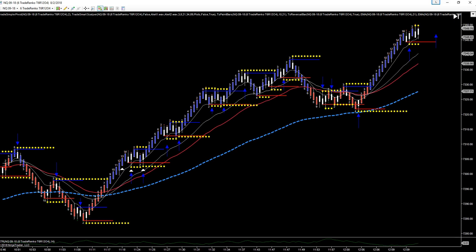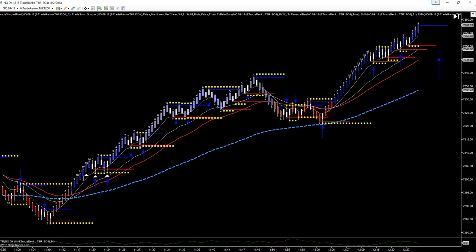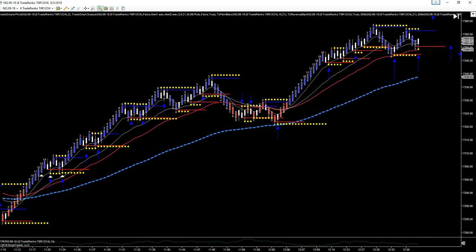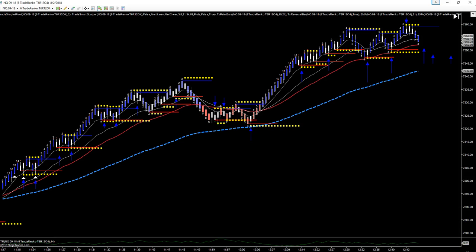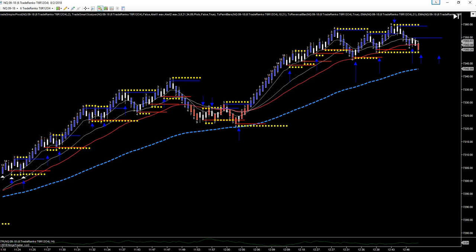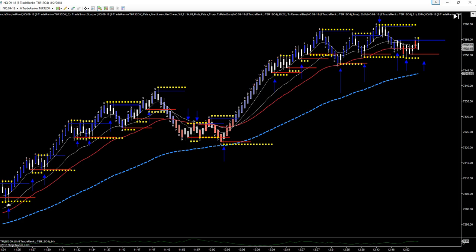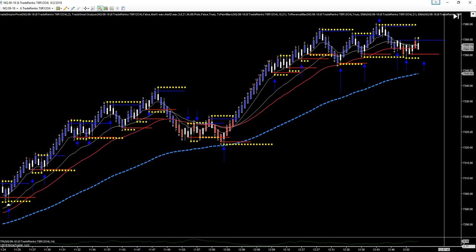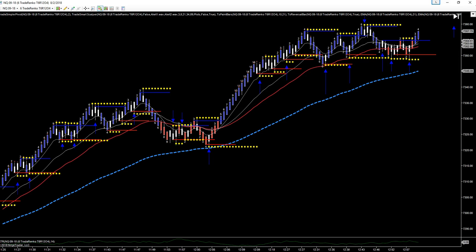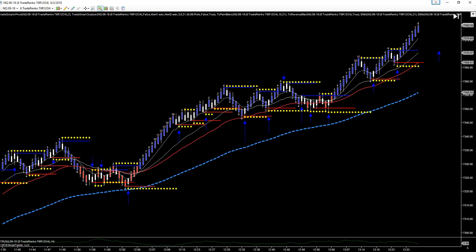EMA bounce winner. EMA bounce winner. Continuation — let's see what this does — a winner. Another continuation winner. Three more winners. This one was a double top winner, this one was a double top winner, this one was a double top winner, double bottom winner. That one was the loser, this one was a winner. That one was a winner — those are double bottoms, two more winners.